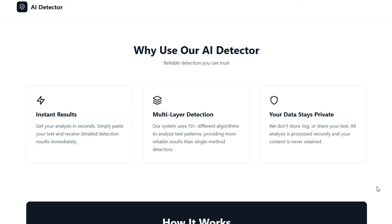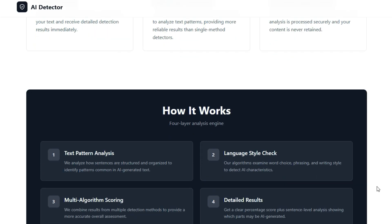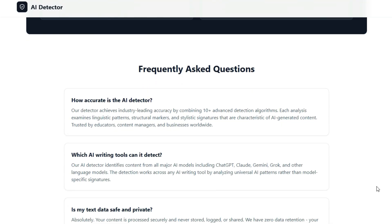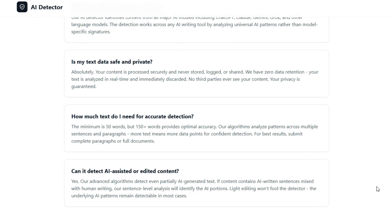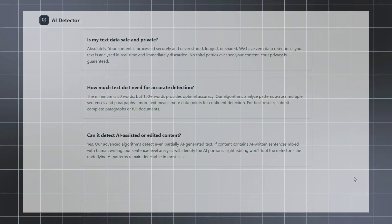For content creators, academic writers, publishers, and businesses, this means you get a safety net against undisclosed AI usage, preserve authenticity, and maintain trust in your material. A practical case: a blogger submits an article and uses AI Detector to ensure editors won't accidentally publish something flagged as robot-written. If the tool flags a high AI likelihood score, they can manually edit the text or add human-written paragraphs. Try it once and you'll feel how much smoother your content review process becomes.